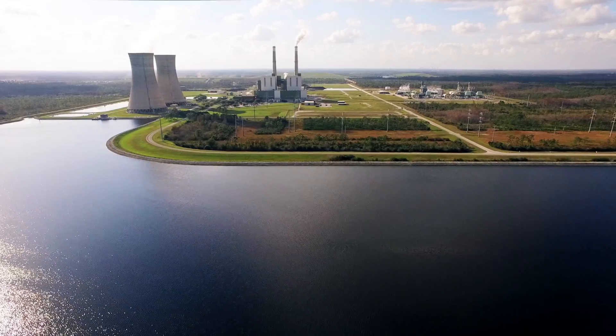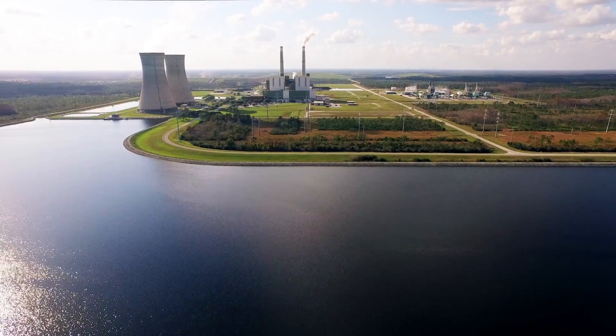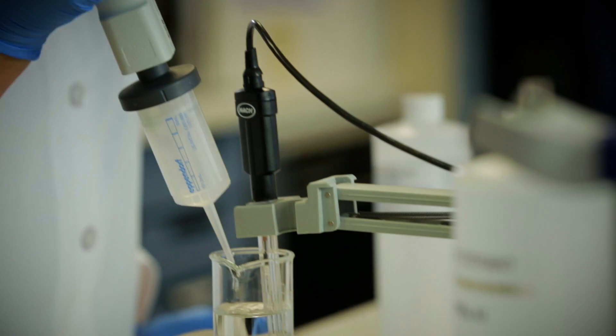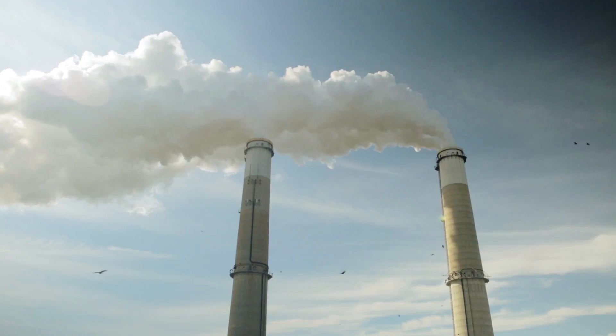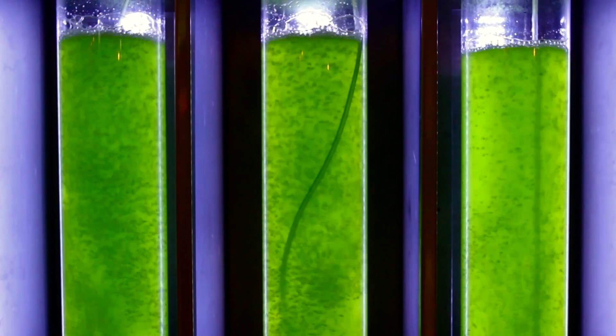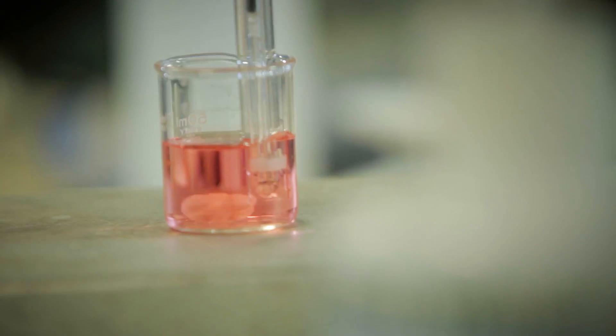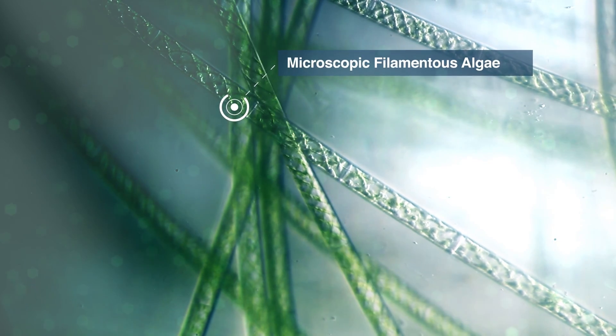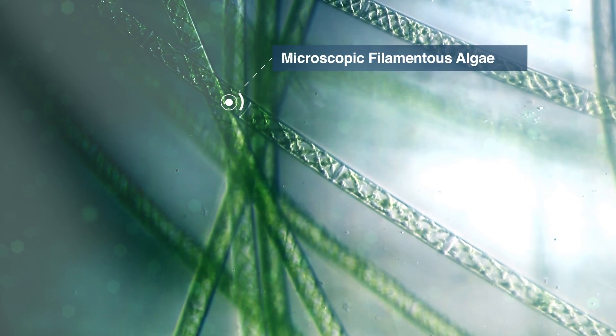Water conservation and reuse greatly reduces the demand on our precious water supply. It is one of the many ways that OUC is taking the lead, promoting environmental stewardship and renewable resources. OUC is also first in Florida to experiment with a process to use captured coal flue gas to mass produce algae for commercial use in biofuels, protein products, and feedstock. With algae containing nearly 50 percent carbon, this could be groundbreaking research for the entire industry.